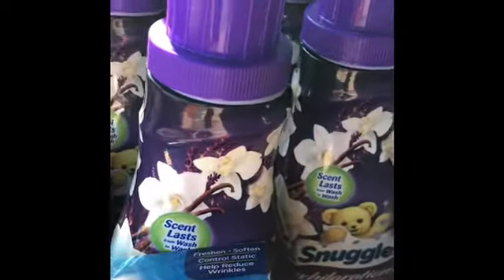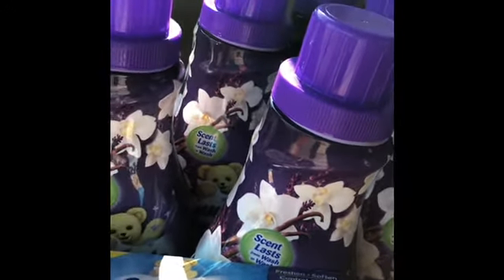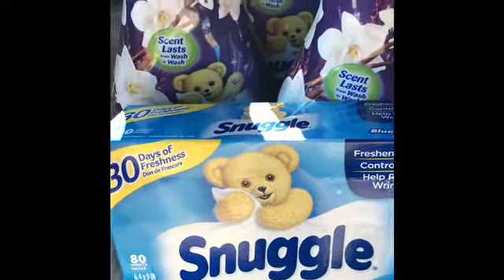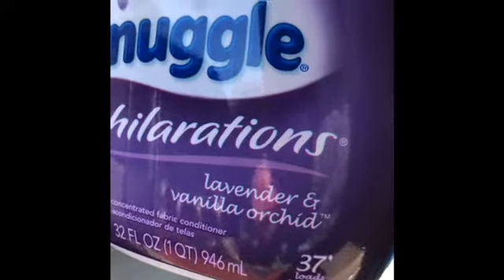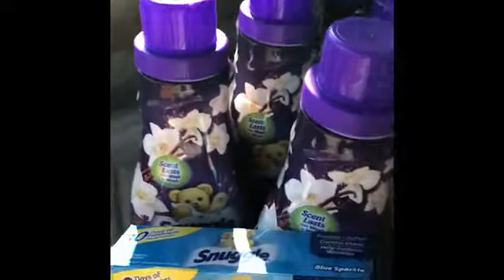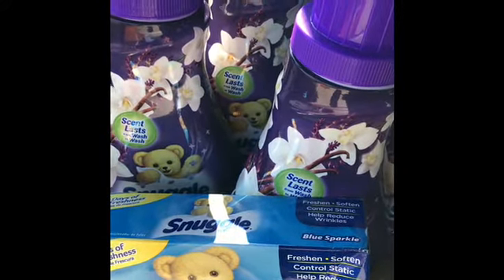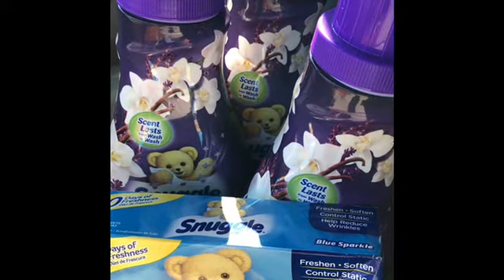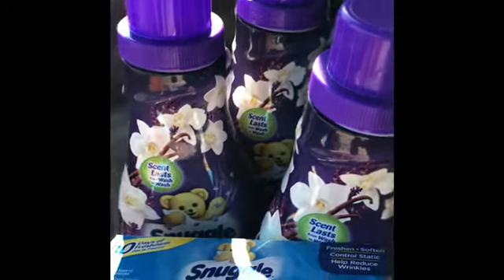So if you still have those coupons from last week's inserts, now is a good time to use them at Walgreens. They're on sale — buy one Snuggle product and get one free. These are the 80-count dryer sheets or the 37-use bottle of fabric softener, priced at $5.49. With the two dollar off coupon and the BOGO deal, that makes them $3.49 for two, or $1.75 each.